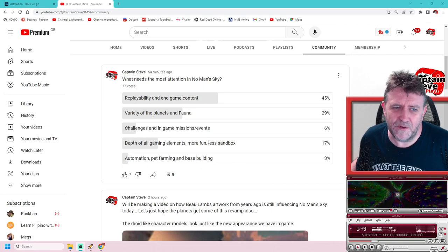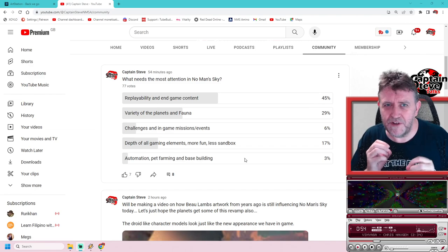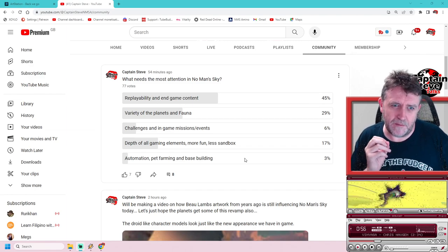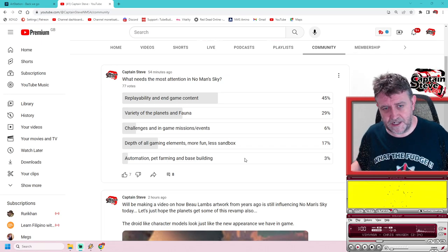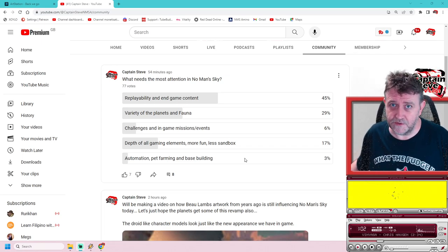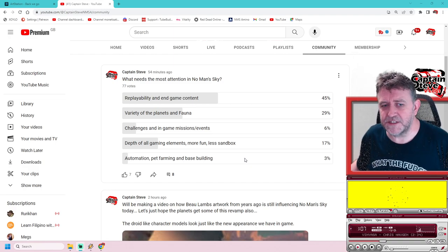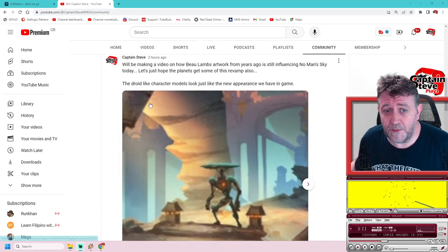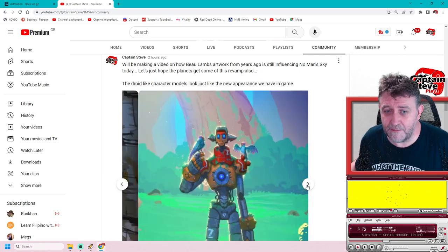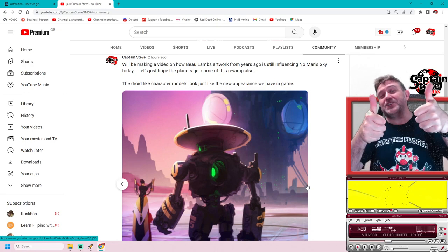All this ties into the depth of game elements. At the moment there are some game elements that feel really shallow - like placeholders. Settlements, for example: I could talk all day about what they could bring to settlements to enhance it - in fact I've done videos on that. I'll put a link up there. But yeah, I put out this poll, and I'm going to be making a video about Bolam's artwork and how it might be influencing the game today. Guess what video you're watching right now? That one!